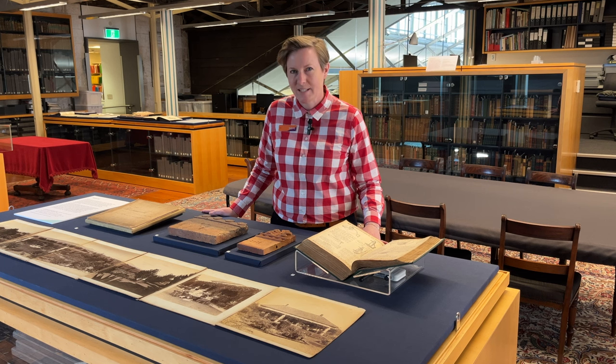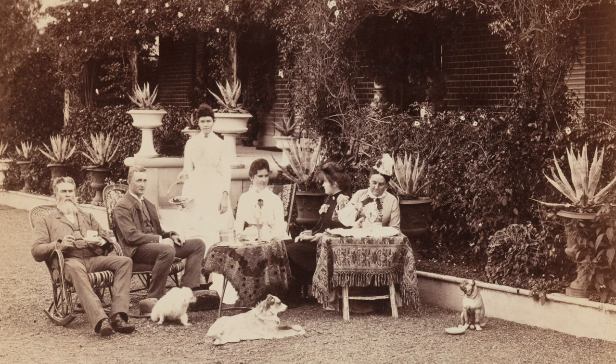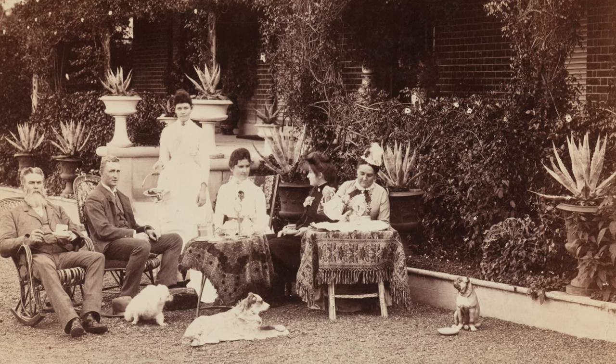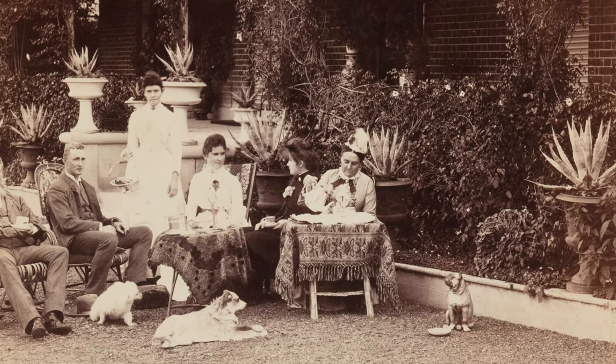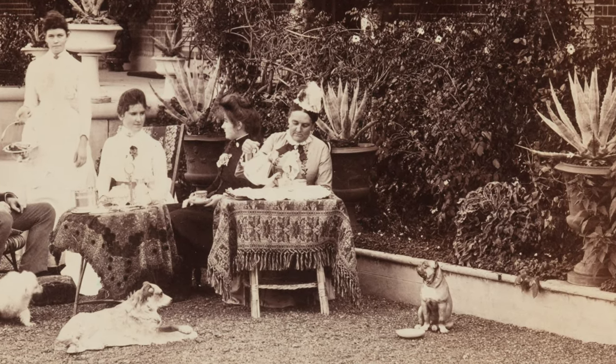They are in fact not real dogs but terracotta statues. We don't really know whether the statues are meant to represent ex-pets or were simply a decorative feature for the photographs, but I do like the fact that one has been given a bowl of water.